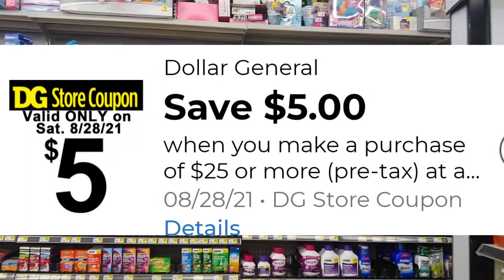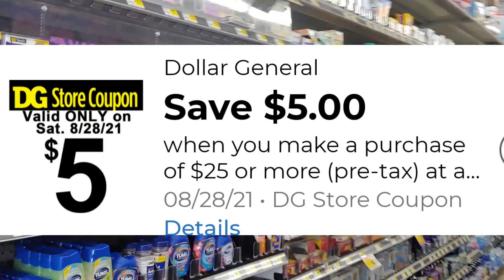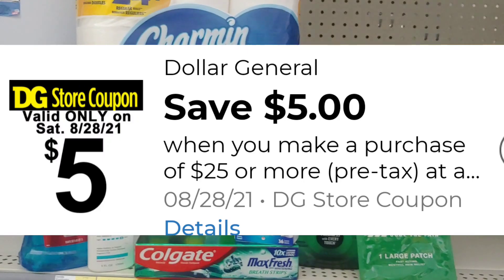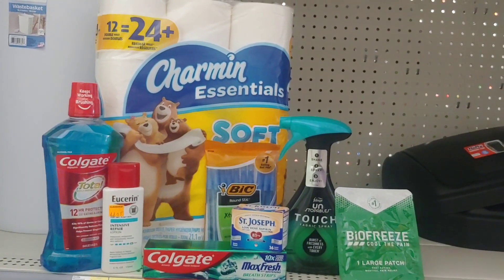Hi everyone and welcome back to a $5 off of $25 at Dollar General for Saturday, August the 28th. I've already grabbed all of my items and this is what I'm going to pick up on my $5 off of $25 couponing haul for today.